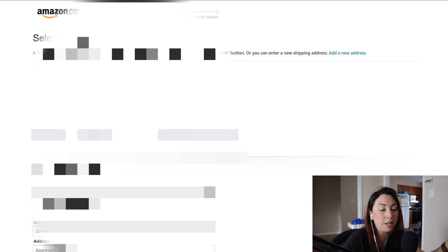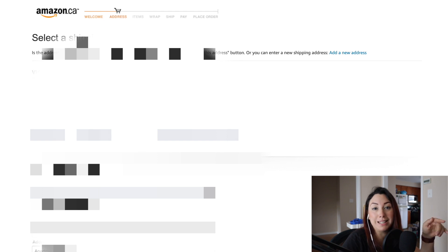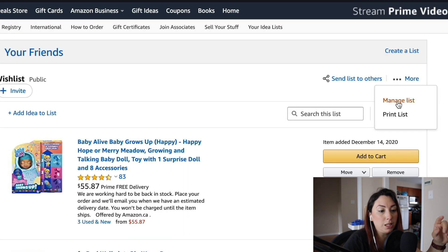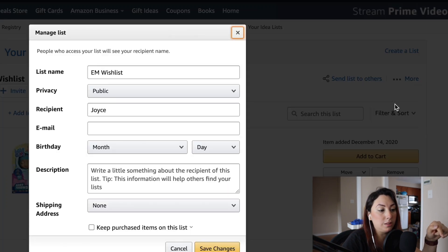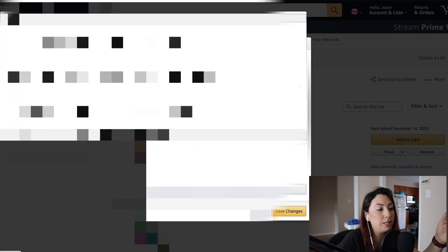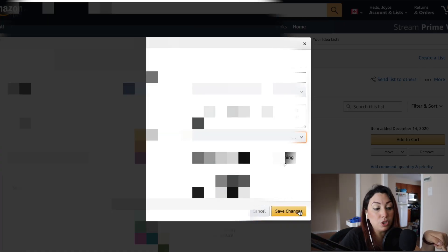Now that I'm logged in on a different account, it only shows the addresses already saved there, which are different from the one I want to send the present to. So here is what you need to do: to share your wish list and specify where you want the item sent, you are going to edit your wish list. Click the three dots and click 'Manage List.' Where it says 'Shipping Address,' select the address you want the gift sent to. I'll select that one and click 'Save Changes.'